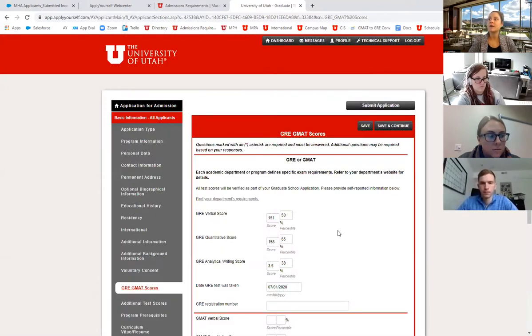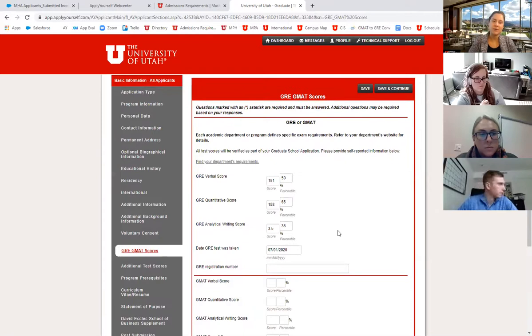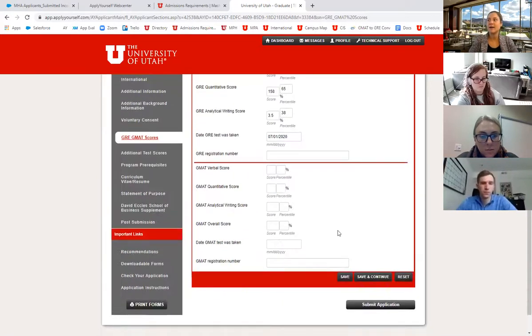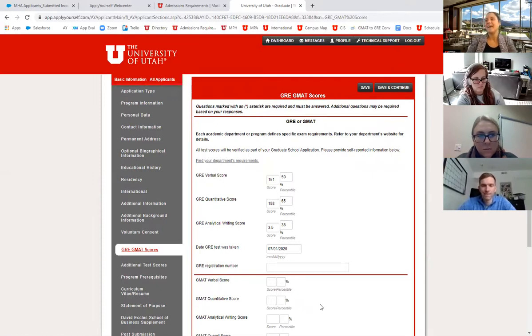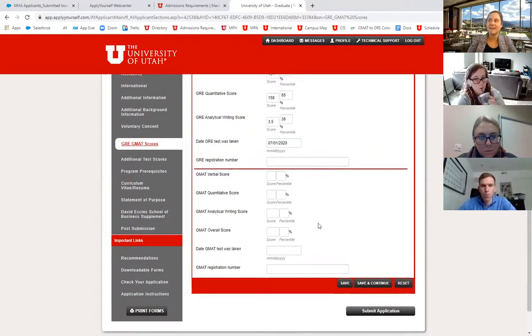If you're submitting GRE or GMAT scores, you can do it in this section. We don't require the GRE or GMAT, but if you're below a 3.25 GPA we really recommend that you take it, since our minimum GPA is a 3.25. We're looking for anything above the 50th percentile. Go ahead and submit those scores if you have them, or if you've taken any other tests in the past.